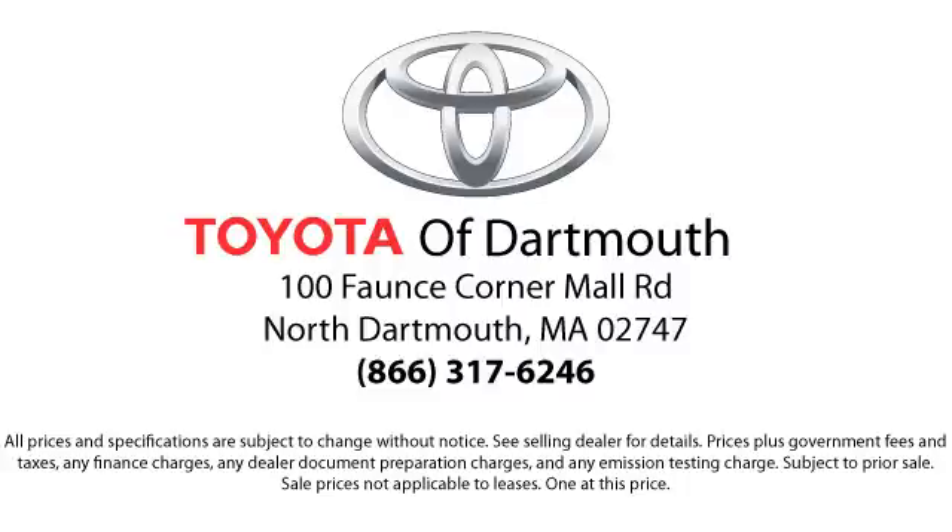Come visit us today — we're looking forward to meeting you. We're located at 100 Faunce Corner Mall Road off I-195 in Dartmouth.